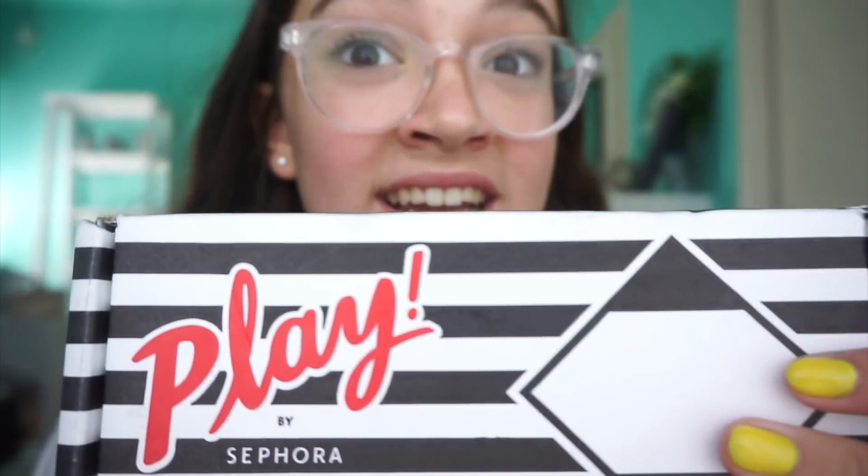You see it, I know you see it, because anything with red, black, and white I feel like always screams Sephora.